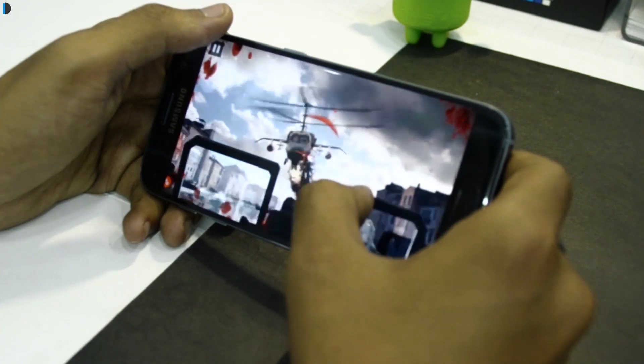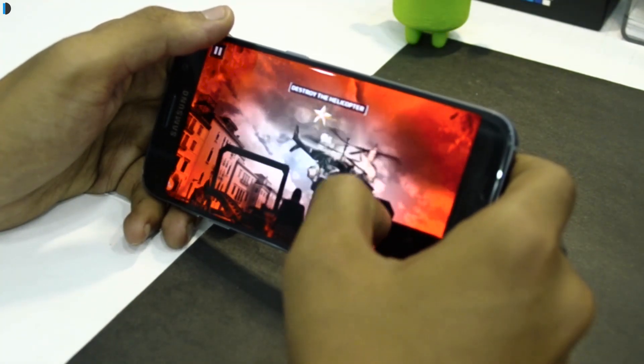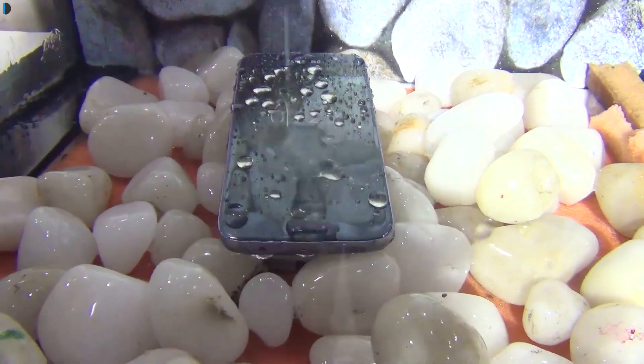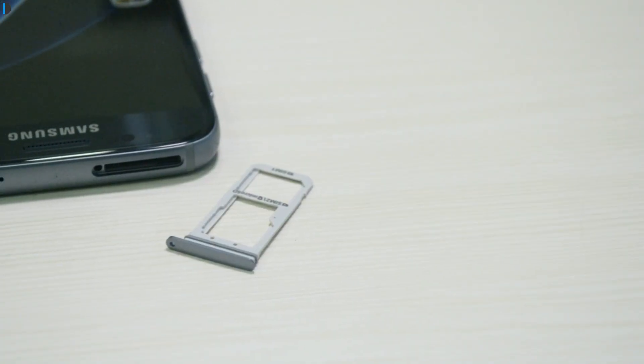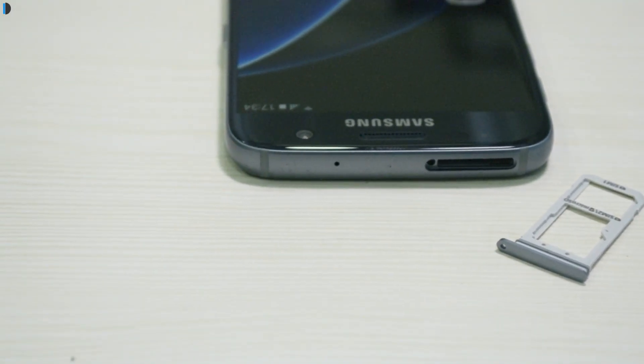The eighth reason is its smooth gaming performance. It plays moderate to heavy games with ease and also allows users to record their gameplay. The ninth reason is that the Galaxy S7 is IP68 certified for resistance against water and dust. The tenth reason is that it supports expandable storage up to 200GB through a microSD card.